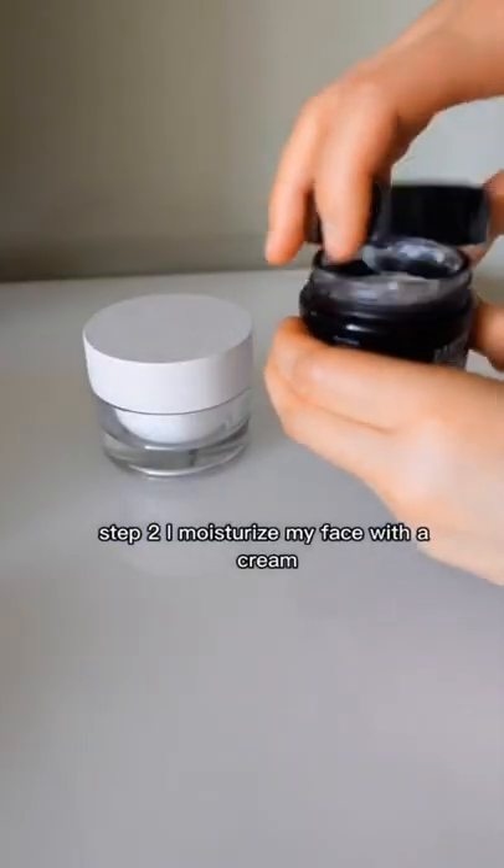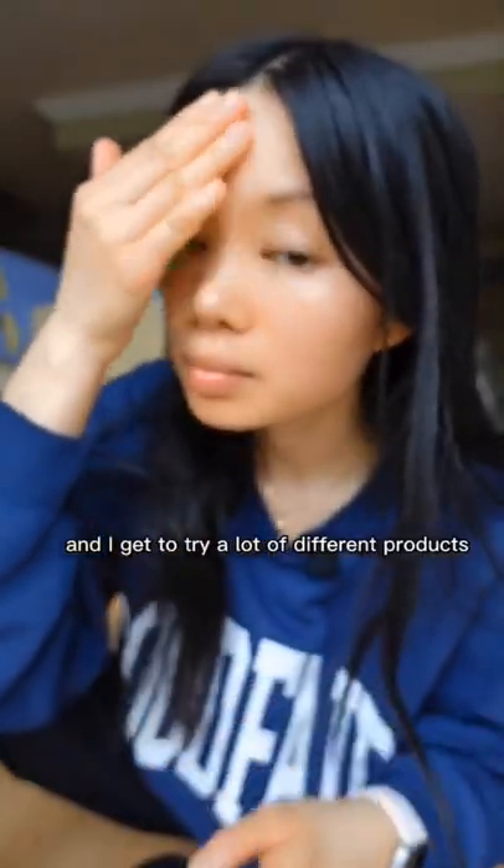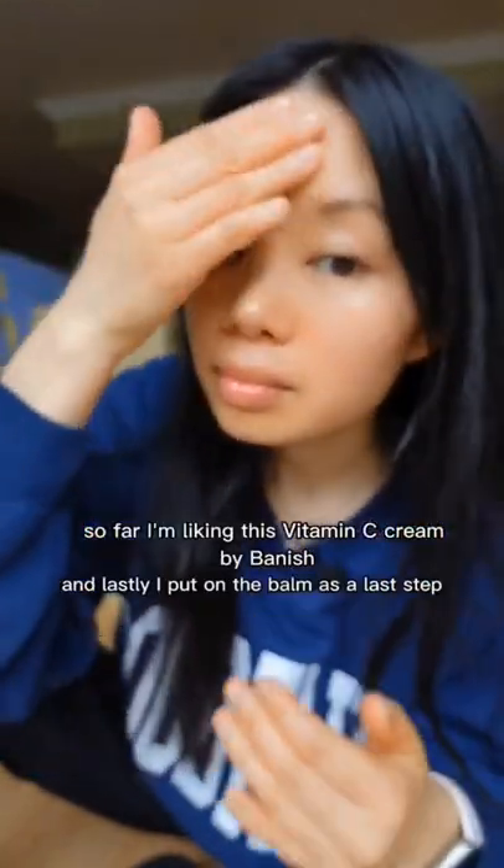Step two, I moisturize my face with a cream. As a sustainability influencer, I get a lot of packages in the mail and I get to try a lot of different products. So far, I'm liking this vitamin C cream by Banish.